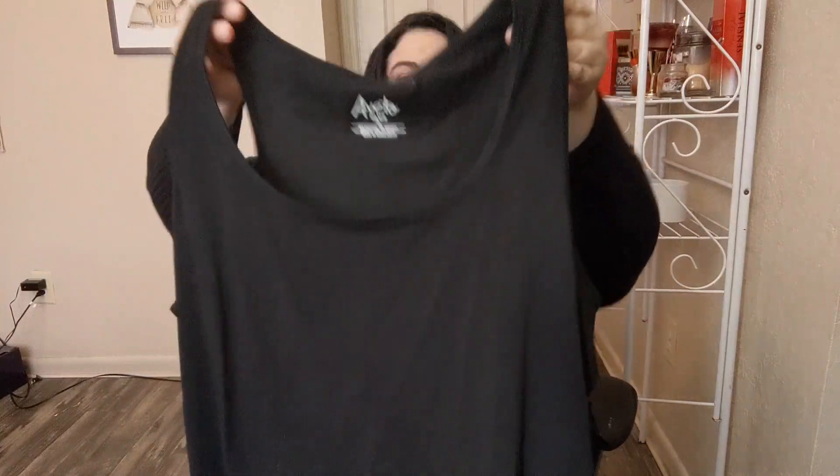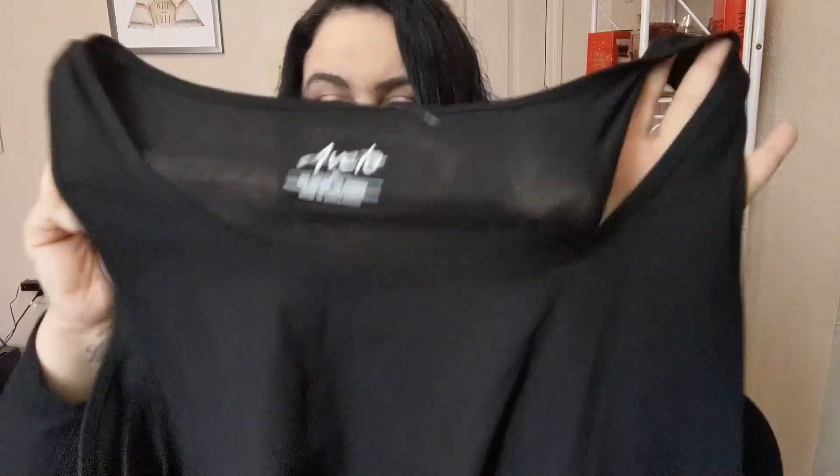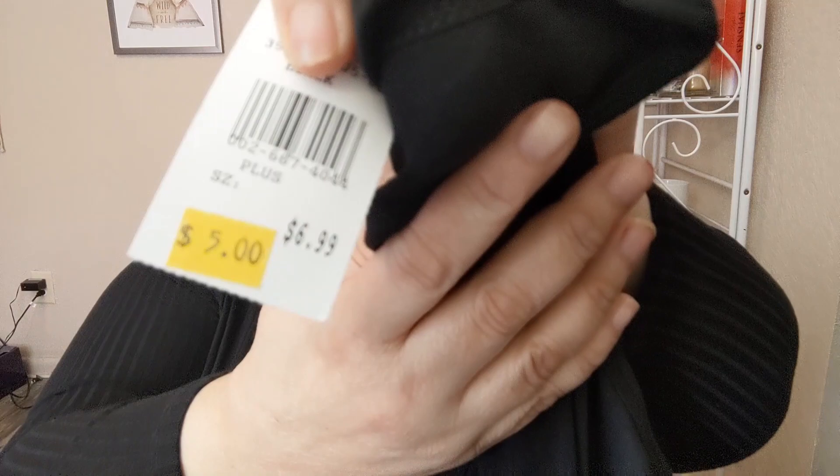They also had this dress in black — I thought I grabbed it but I didn't, so I'll probably order it online. For $10.99 it's such a great deal. Then I got a basic black racerback tee. The sticker said $5 but it rang up at $3 at the register. It's just a cute basic top you can tuck in, wear underneath, or pair with jeans.